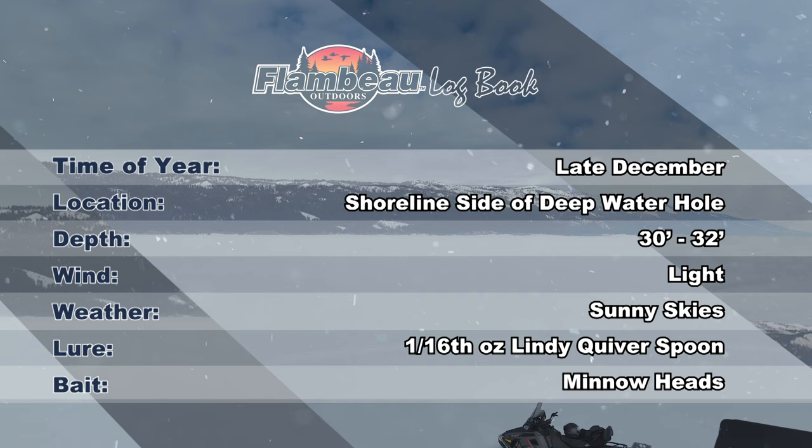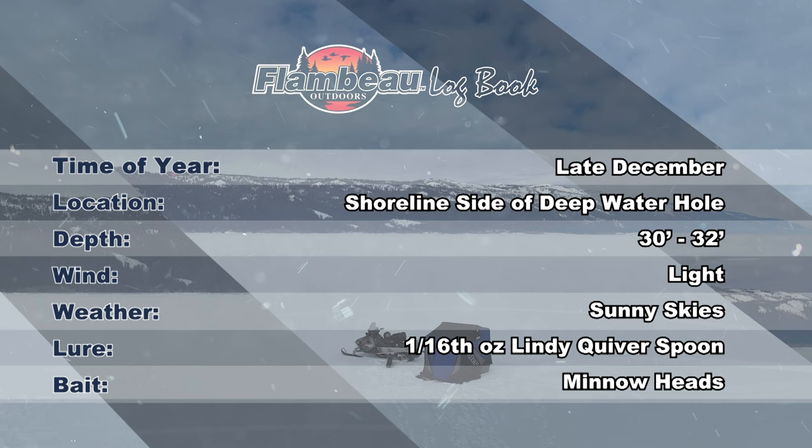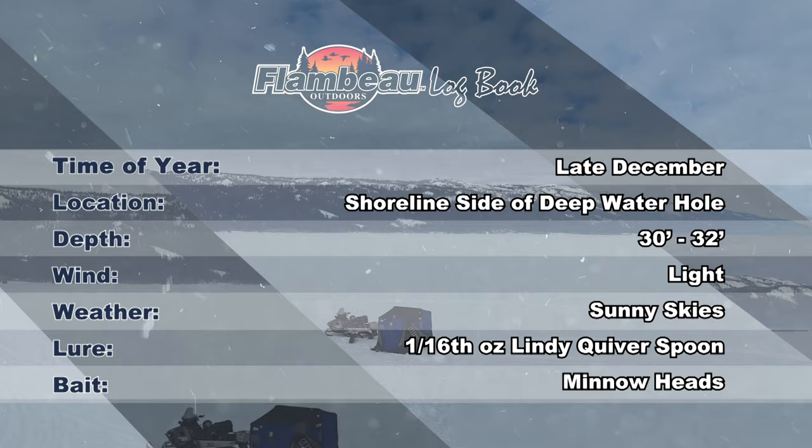It's late December. We're fishing 30 to 32 feet down the shoreline side of a deepwater hole. Big baits are key today — one-sixteenth ounce Lindy Quiverspoons tipped with minnow heads are doing the trick. The weather is stable with sunny skies and light winds. It's a great day to be on the ice.